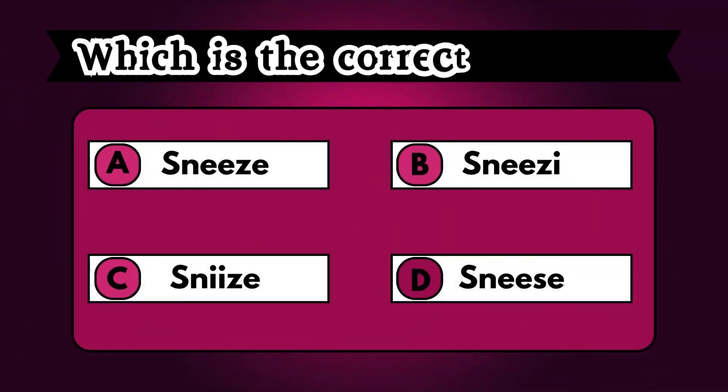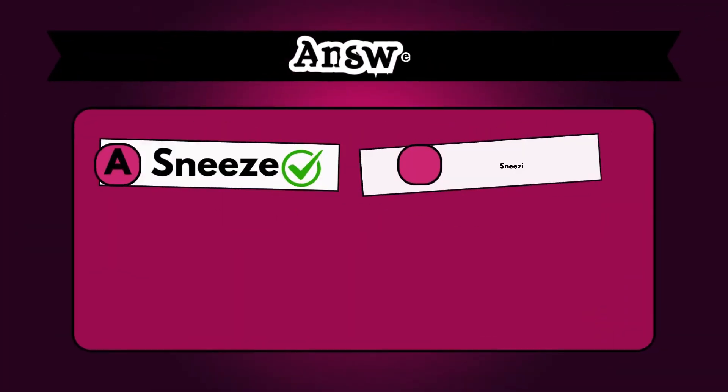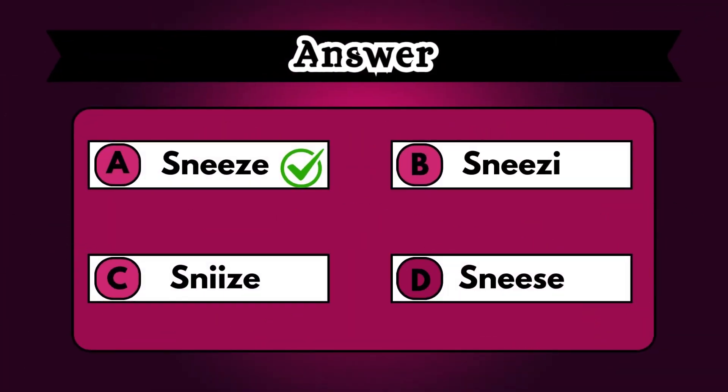Check out the choices and pick the right one. Find what fits and select it. Did you pick the right one? If not, option A, sneeze, is the winner.